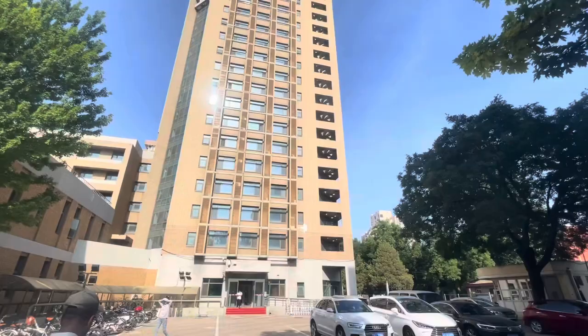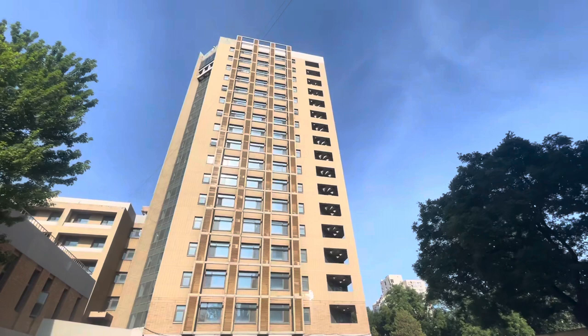Today I am going to show the international students' dorm. There is a dorm for international students — I am going to show you the building called Kochao Lo. Now we are going to go inside, but because I am outside, I have no dorm card, so I can't go directly inside. I have called my friend, so he will take us inside.